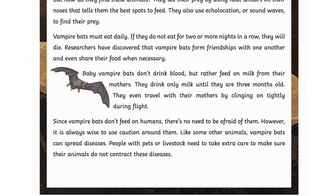Baby vampire bats don't drink blood but rather feed on milk from their mothers. They drink only milk until they are three months old. They even travel with their mothers by clinging on tightly during flight.